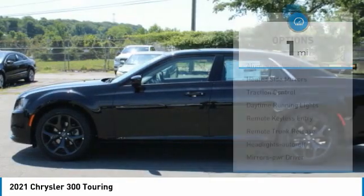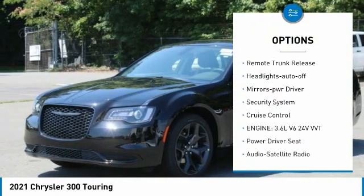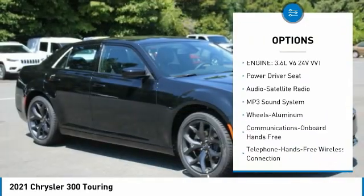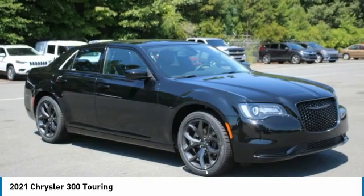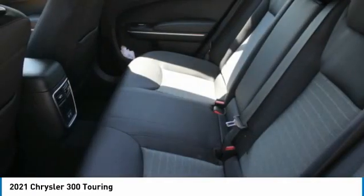Here are some of this vehicle's great options: aluminum wheels, heated side mirrors, traction control, daytime running lights, remote keyless entry, remote trunk release, headlights auto off, mirror memory, security system, and cruise control. Drive away with a great deal on this vehicle — call or stop in today.